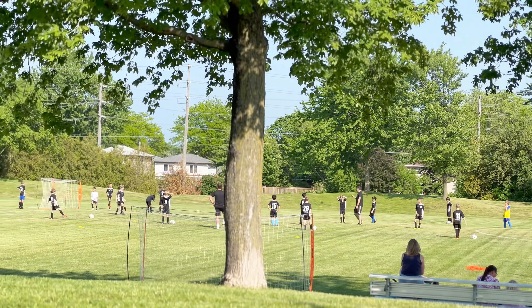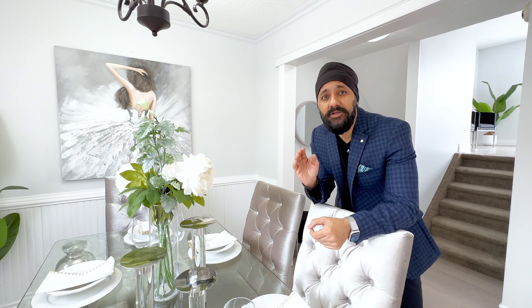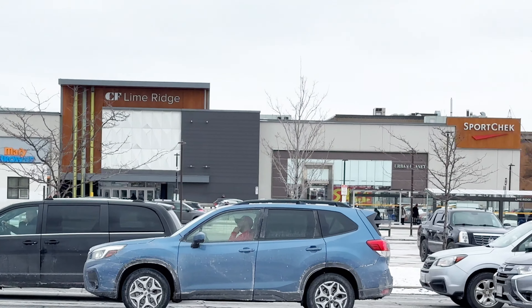If you're looking for recreation, there are many parks around this area. If you're looking for golf, there are world-level golf courses within a short drive. For shopping, we have CF Limeridge Mall less than five minutes away, and many restaurants. Transit comes right to your doorstep.